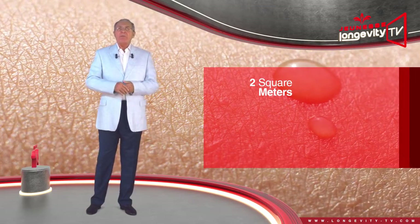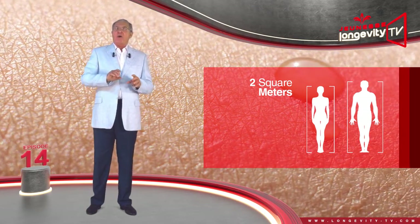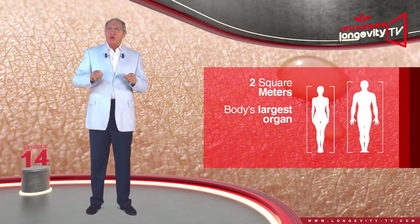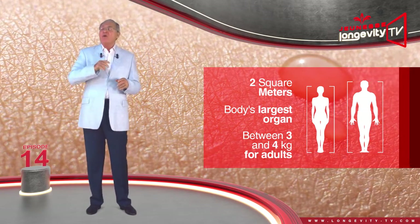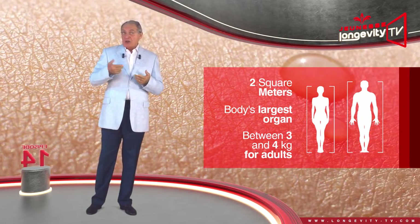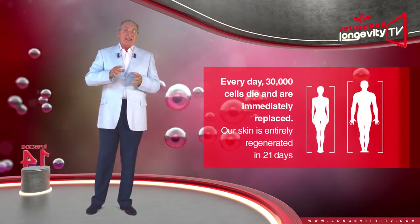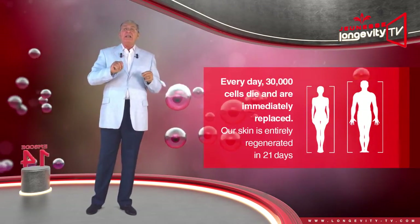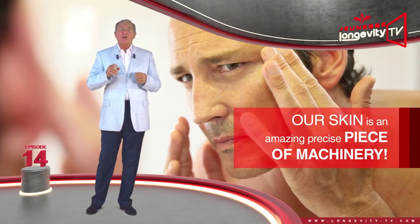2 square meters — that is the total surface area of our skin. It is our body's largest organ and also its heaviest, weighing between 3 and 4 kilos for adults. It also regenerates the fastest: every day 30,000 cells die and are immediately replaced, and our skin is entirely regenerated in 21 days. Our skin is an amazing, precise piece of machinery.